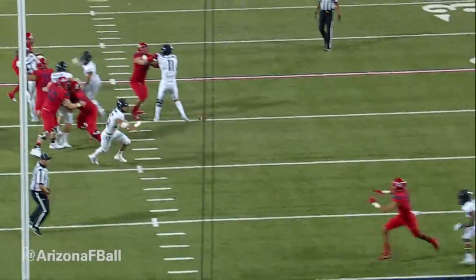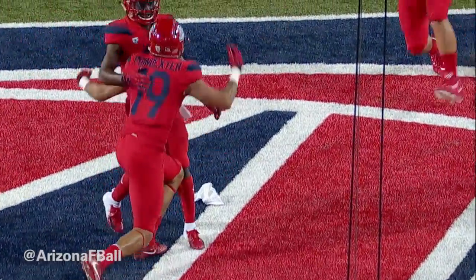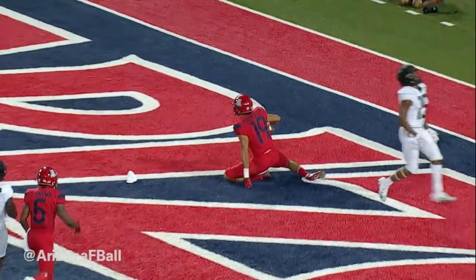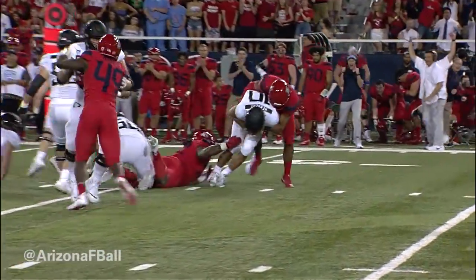Will take the snap, looking left, throwing middle — caught, touchdown Arizona! A beautiful throw by Khalil Tate to his favorite. Mitchell sets up right slot, Herbert back to throw, here comes the rush — and they got him, he is sacked with authority, Tony Fields wraps it up.